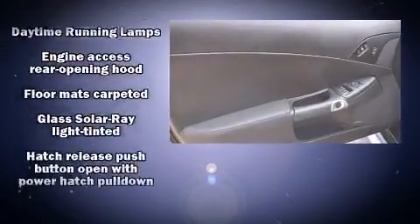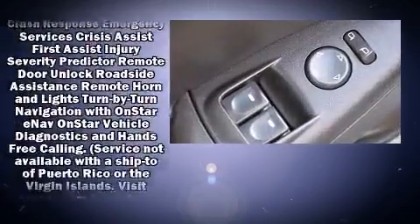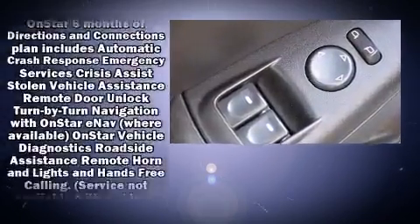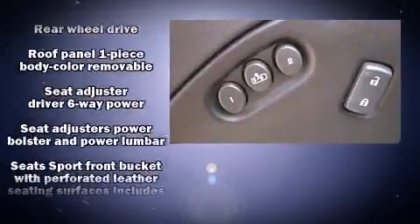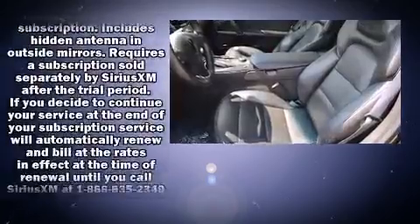Passengers are protected by various safety and security features including dual front impact airbags with occupant sensing airbag, front side impact airbags, traction control, a security system, OnStar, and four-wheel disc brakes with ABS.